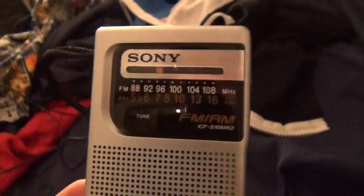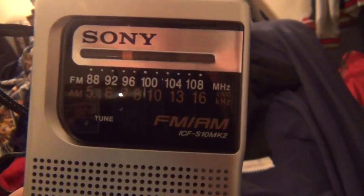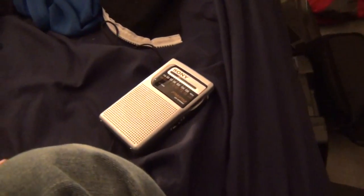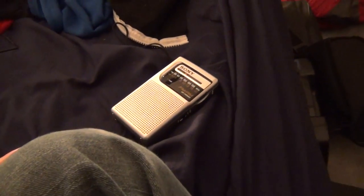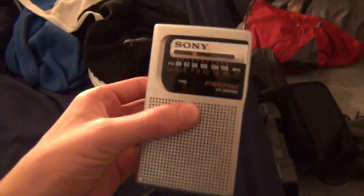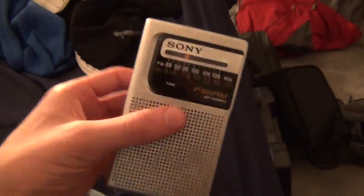I'm here with my Sony AM-FM radio, my little pocket radio, and today I'm going to be showing you how certain electronic devices can cause radio interference, mainly on AM, but a little bit on FM too.